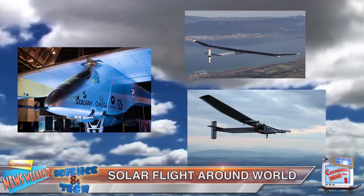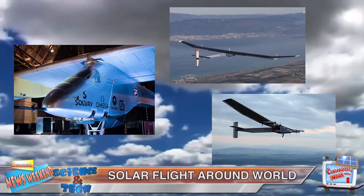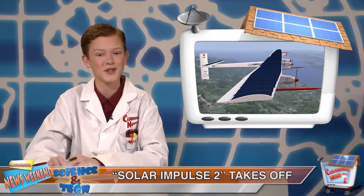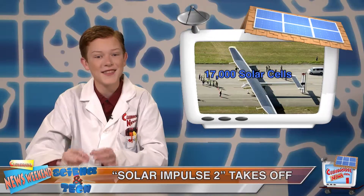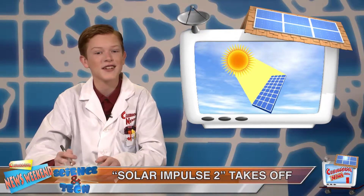A solar-powered airplane has taken off from Dubai, attempting the first flight around the world without fuel. The Solar Impulse 2 is a single-seat plane with an impressive wingspan of over 200 feet. It weighs 5,000 pounds and is covered in 17,000 solar cells, which collect sunlight and convert it into energy.